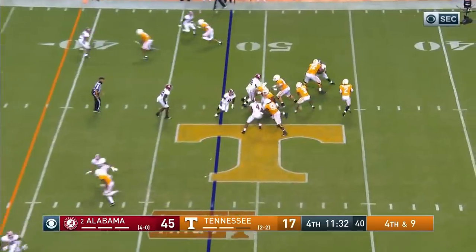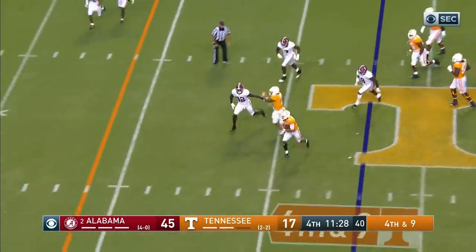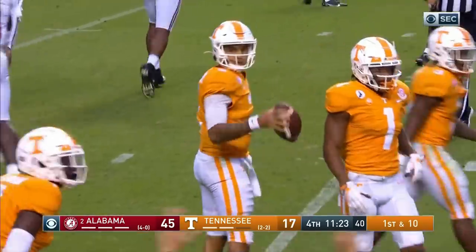Four receivers for fourth down and nine for Garantano. Garrett's going to run for it — and he's going to get it and then some. Good decision — slides at the 35 for the first down.